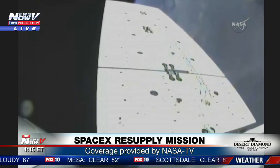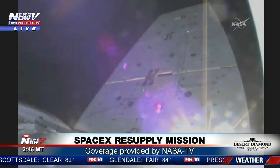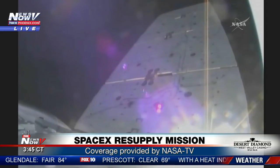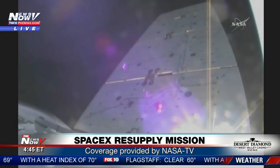And as the Dragon unfurls its solar wings, the spacecraft will continue on its journey to the International Space Station. The Dragon will arrive at the Space Station on Wednesday, April 4th. National television coverage begins at 5:30 a.m. Eastern, followed at 8:30 a.m. Eastern with installation.